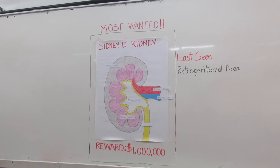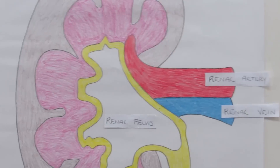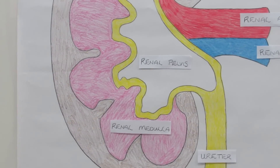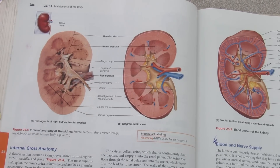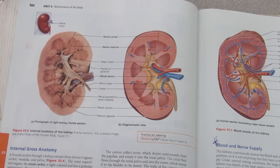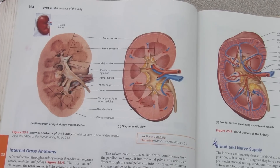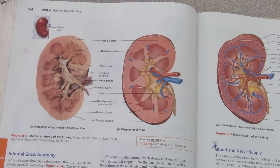The renal veins, however, receive the deoxygenated blood from the peritubular veins within the kidney, which is returned to the systemic blood circulation system. The ureter is the structure by which urine is conveyed from the kidneys to the urinary bladder — that is attached. So just look out and you will find Kidney. Find him.